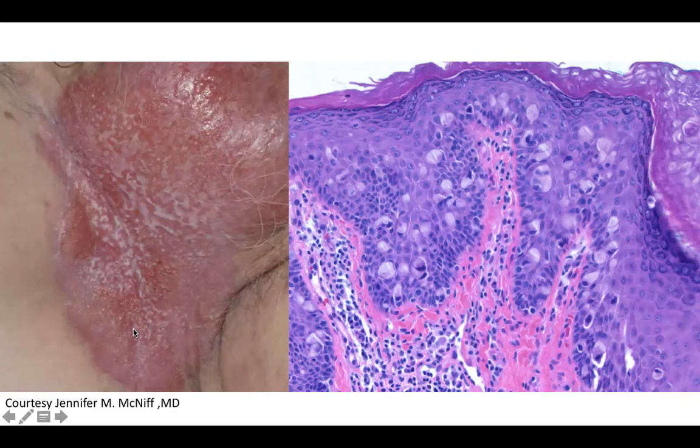Biopsy findings of this lesion show numerous cells mainly located above the basal layer, so sparing the basal layer, in single units as well as some clusters, and some possibly trying to form little lumens within the cytoplasm or around lumens when they're in clusters.